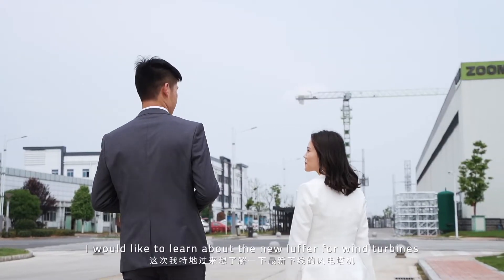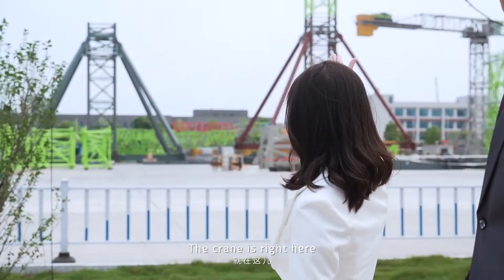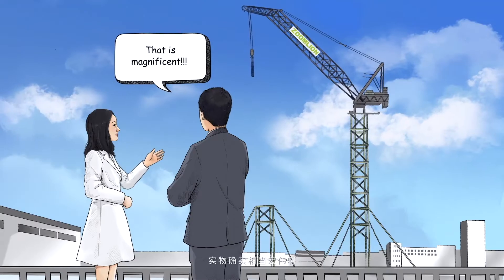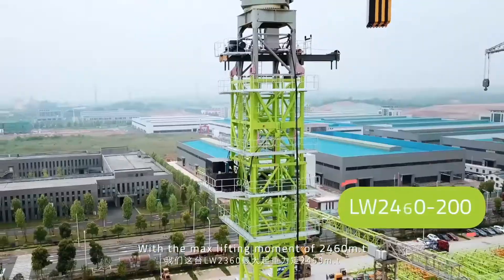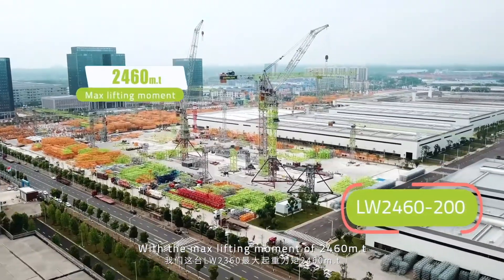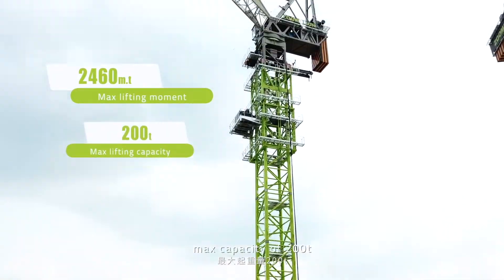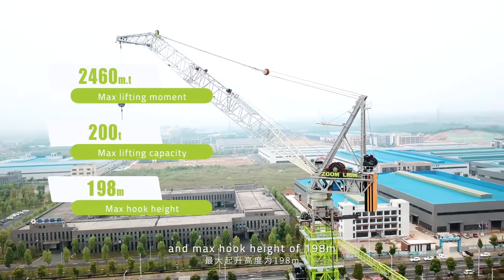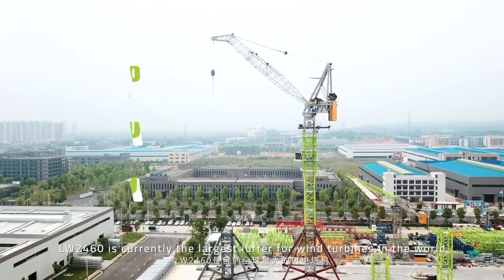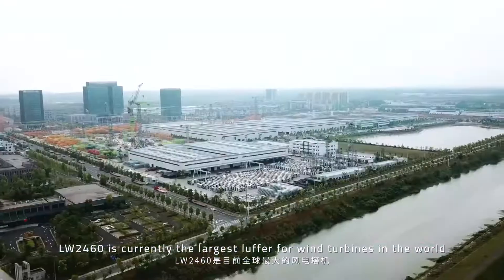I would like to learn about the new lava for the wind turbines. The crane is right here! That is magnificent! With the max lifting moment of 2460 meter ton, max capacity of 200 tons, and max hook height of 198 meters, LW2460 is currently the largest lava for wind turbines in the world.